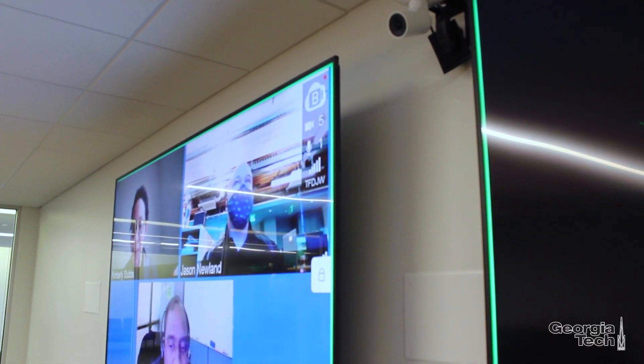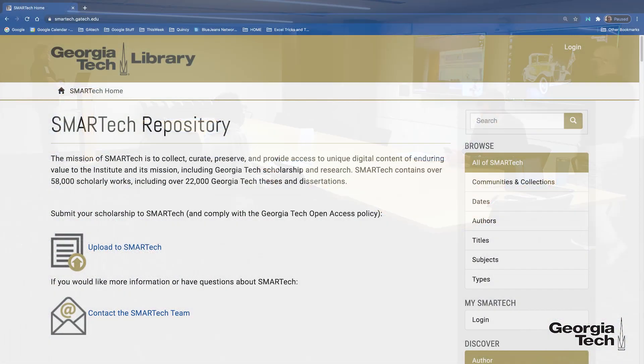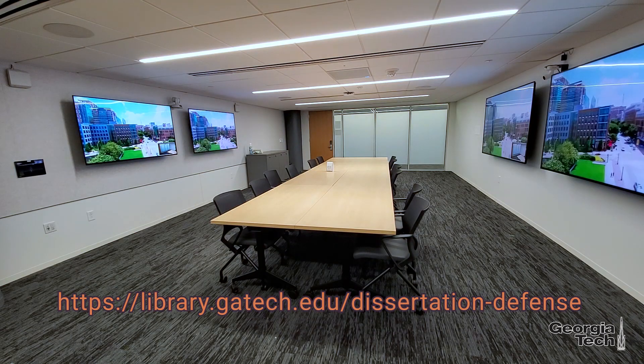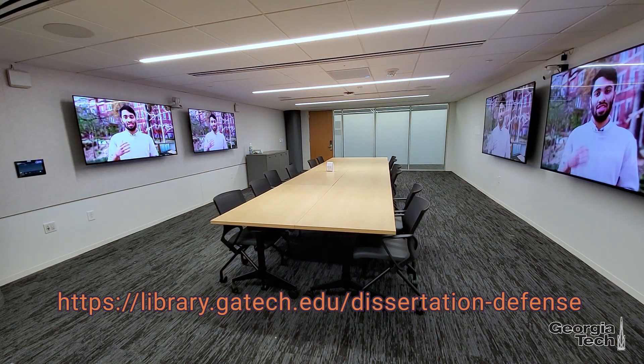If you record your presentation, we'll provide you with a link to download the digital copy. You can even upload it to SmartTech to share with the world. You can get started with your reservation by clicking on the following link. Thank you.